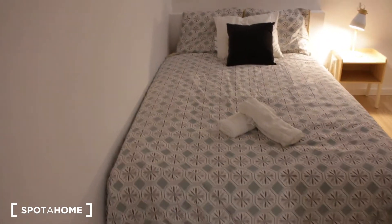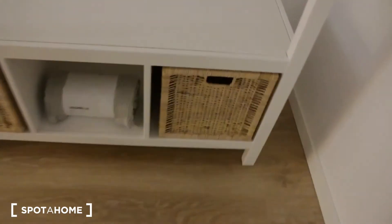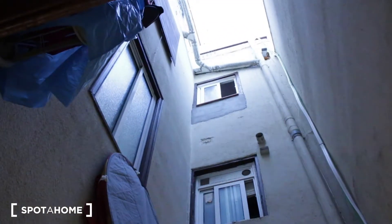Bedroom number one has a double bed, some nice nightstands, and a chest of drawers with plenty of space. We have this open wardrobe with hangers and some shelving, and a basket to store things. We also have a mirror over here. From this room we can see the interior patio of lights, the kitchen, and the corridor.